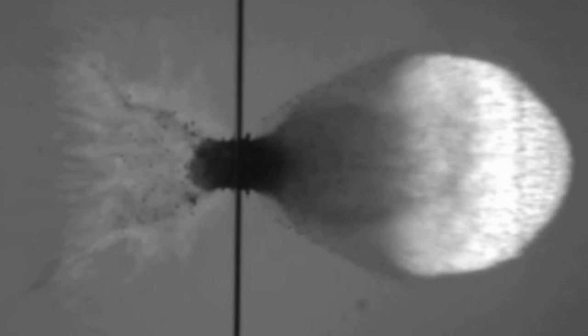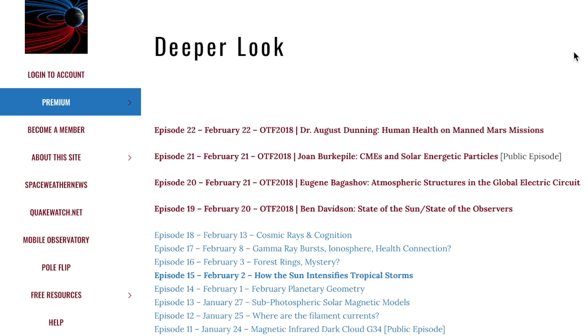Lastly folks, ESA's SPALL test. SPALL is the breadth and density of the inner spacecraft debris from meteoroids hitting the outside, tested here with a bullet — obviously not doing so well. SPALL and the electromagnetic dangers to Mars missions, coupled with good space weather health information, was the topic of Dr. Dunning's presentation from Observing the Frontier 2018 on Saturday.